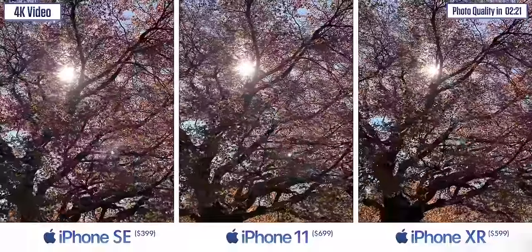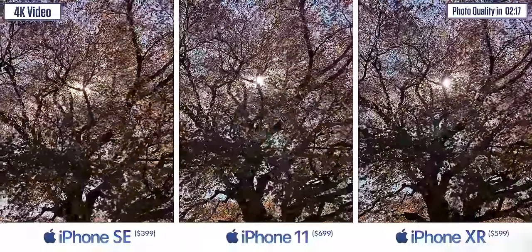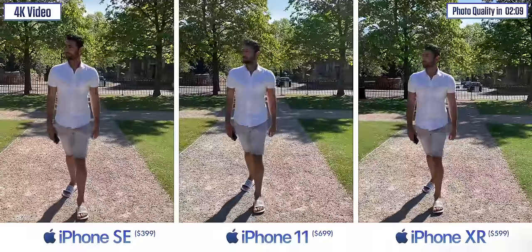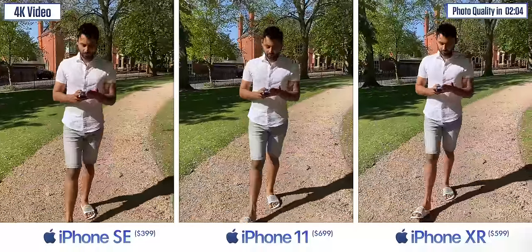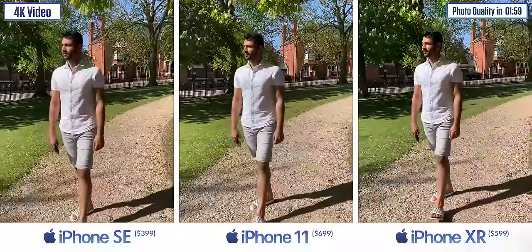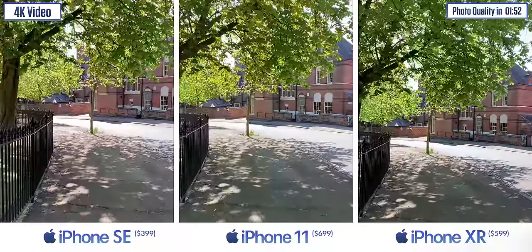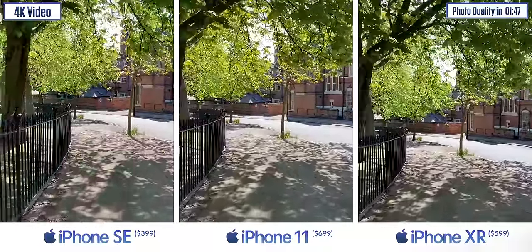There's something you need to understand for this comparison to make sense. The iPhone XR on the far right is a phone from 2018, so it's using Apple's older camera sensor combined with older processing power. The iPhone 11 in the middle is the best of both worlds — it's got the latest camera system and their most up-to-date processor. But this new iPhone SE is a hybrid. It's got very similar camera hardware to the older 2018 XR, but it has the chipset and the power of the newer 2019 iPhone 11. So does this extra power it has over the iPhone XR make its camera more capable? Well, sort of.